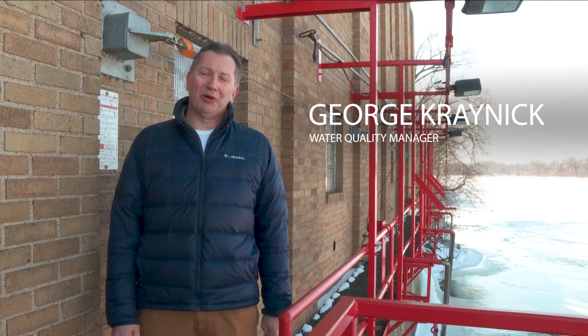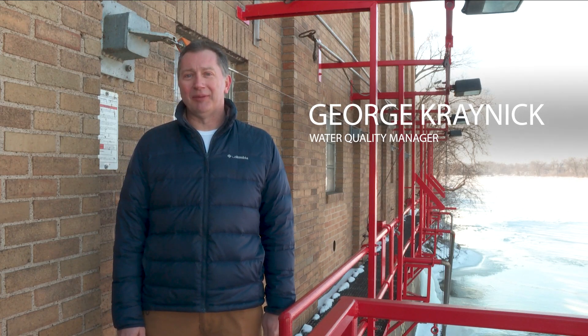Hi, I'm George Kranick, Water Quality Manager for the City of Minneapolis. I'm standing here at Pump Station 5 where it all begins. This is where we pull water from the Mississippi River and bring it to your tap.